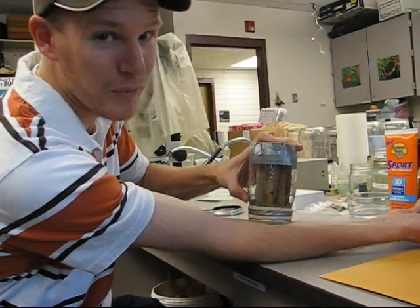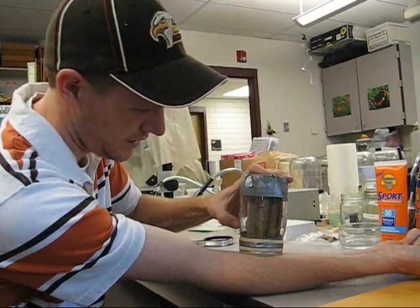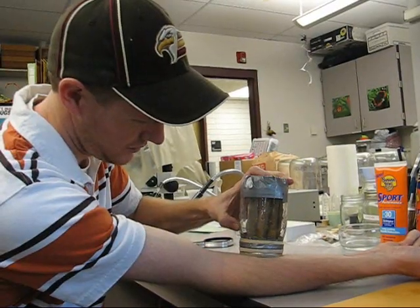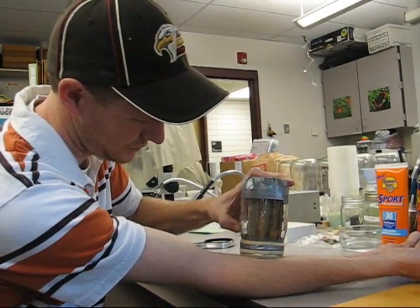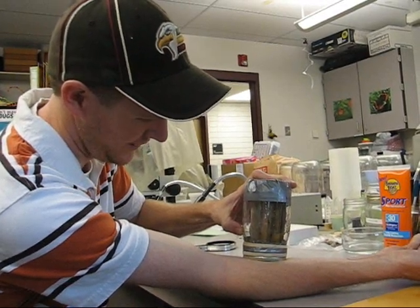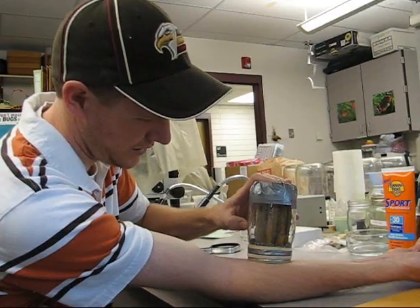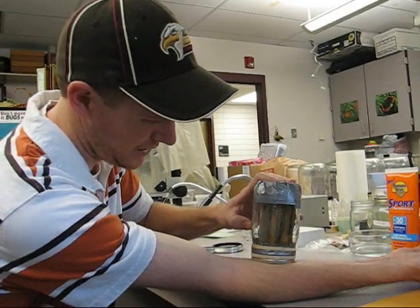I can already feel them tickling my arm as they stick in. It's not painful. As they start realizing it, you'll start seeing them going down instead of up.